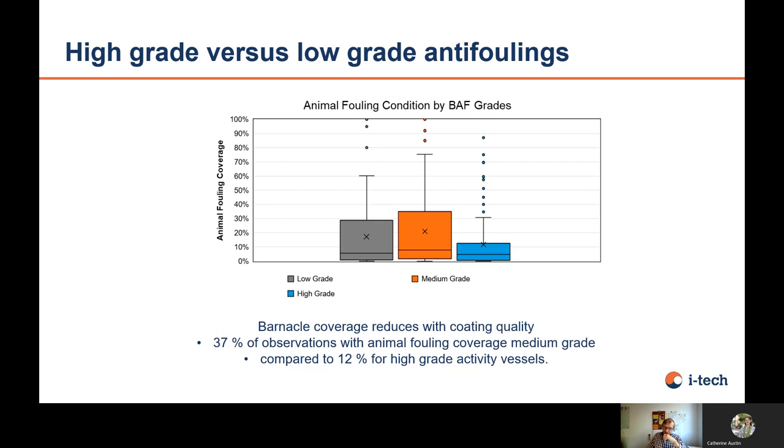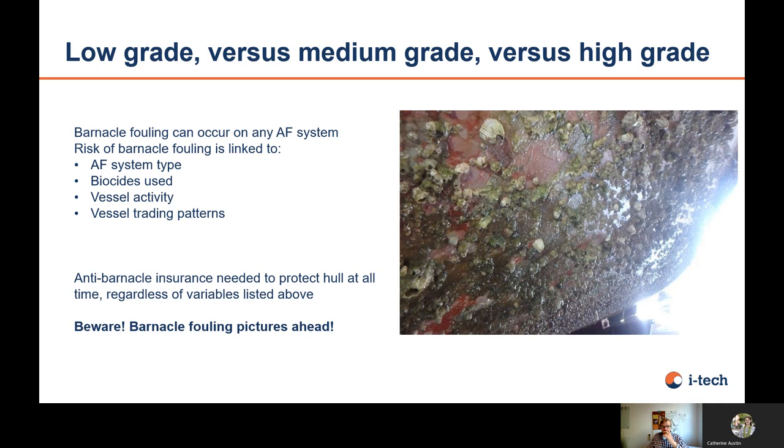Looking at the type of biocidal antifouling used, it's not a surprise: for high-grade antifouling, around 10–12% of the surface on average is covered with hard fouling. For low-grade, it's around 30%, and for medium-grade, it's up to 37%. It's a little surprising at first that medium grade shows worse performance than low grade, but this can probably be explained by the fact that vessels in more aggressive conditions or with 5 years of idling that don't want to invest in high grade go for medium, while ship owners in low fouling pressure environments choose low-grade to save money. But this is definitely proof that investment in better antifouling has an effect on performance.